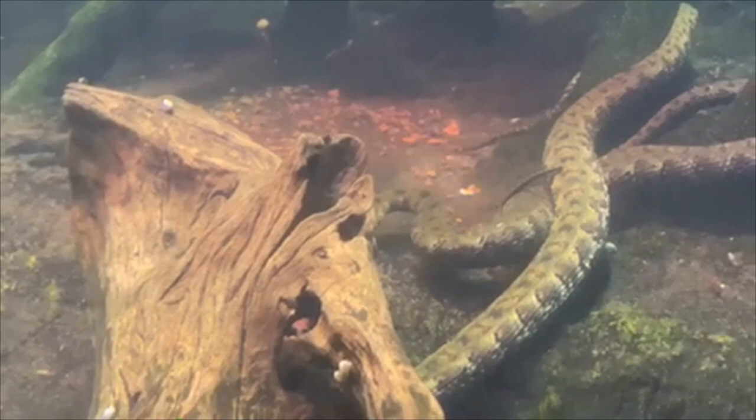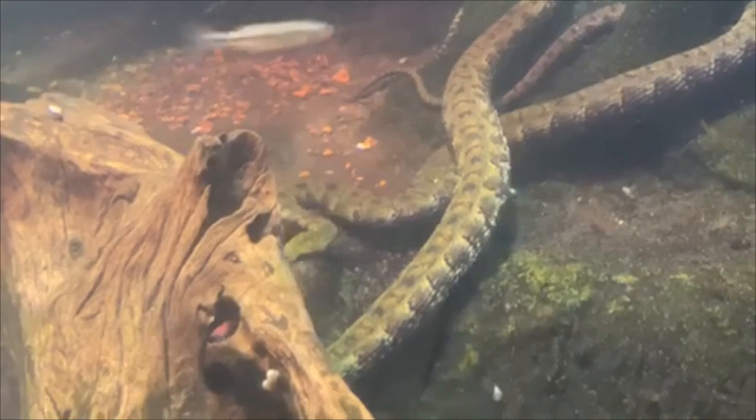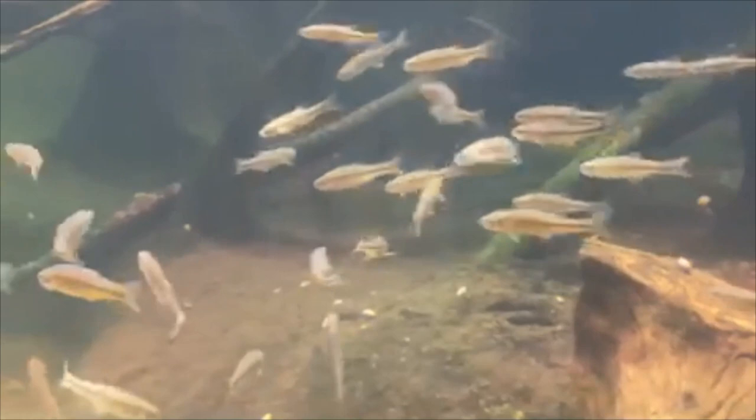Wetlands are important habitats for many different species. The diverse species of plants and animals in the ecosystem creates large food webs. Species like the tentacled water snake depend on the slow moving water of wetland habitats for hunting fish.